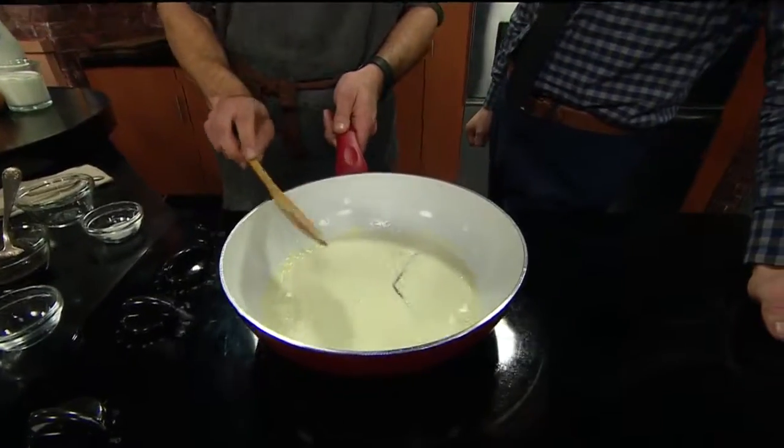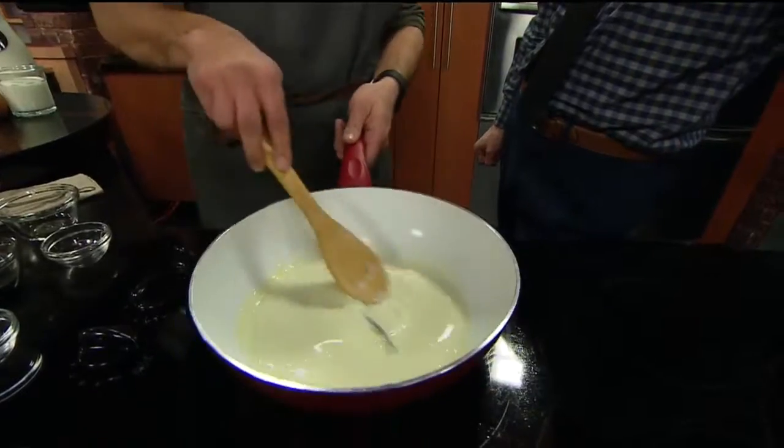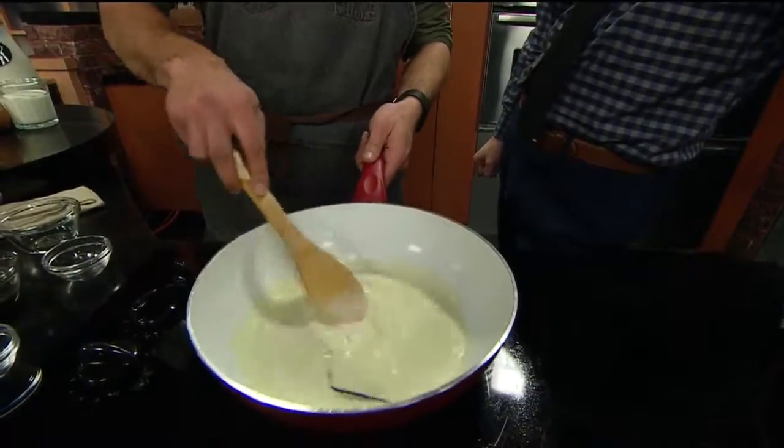Once that's all combined, we'll stir in a little gelatin and stir that until it's all dissolved in there.